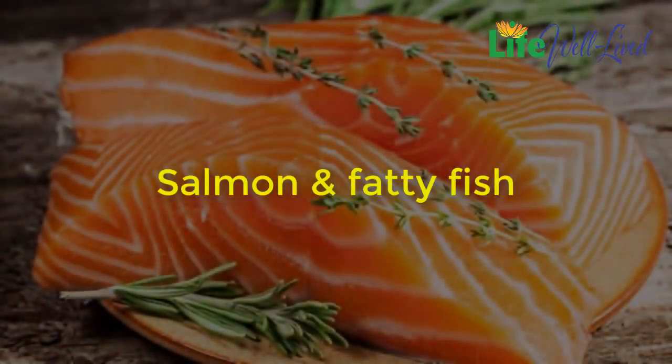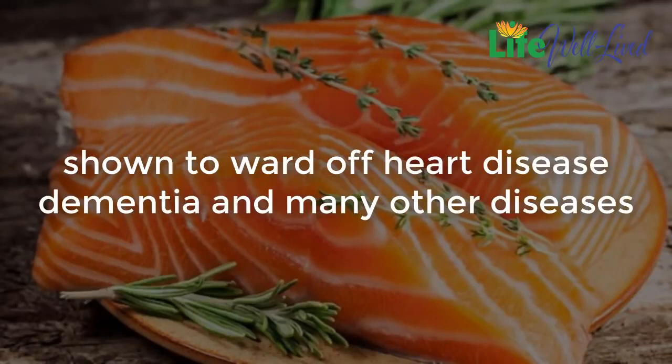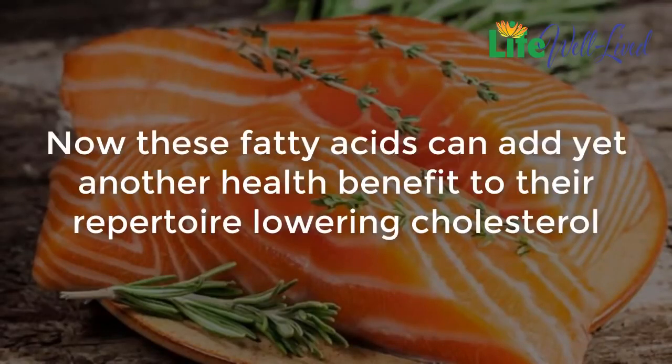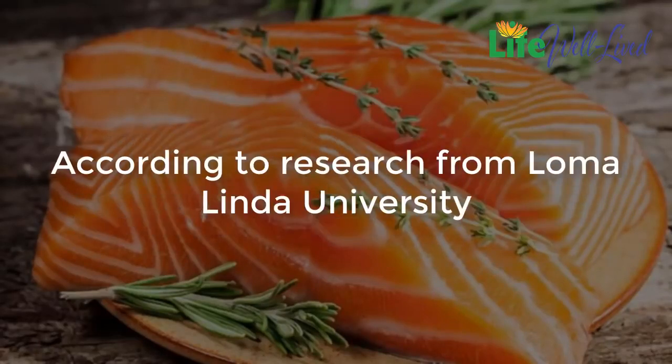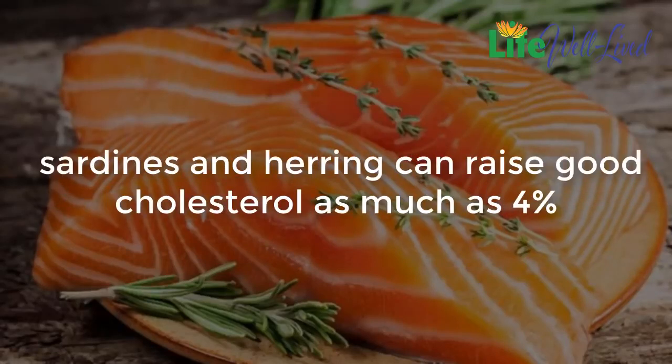Salmon and fatty fish: omega-3 fats are one of the natural health wonders of the world and have been shown to ward off heart disease, dementia, and many other diseases. These fatty acids can add yet another health benefit to their repertoire — lowering cholesterol. According to research from Loma Linda University, replacing saturated fats with omega-3s like those found in salmon, sardines, and herring can raise good cholesterol as much as 4%.